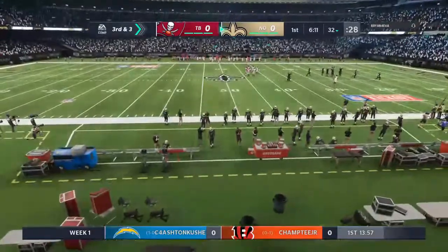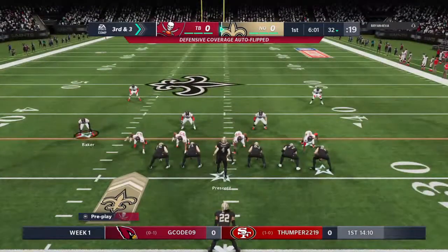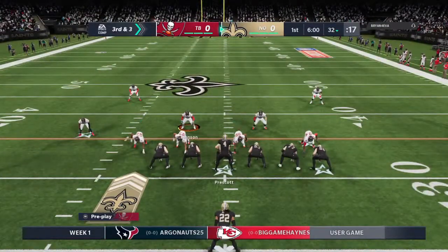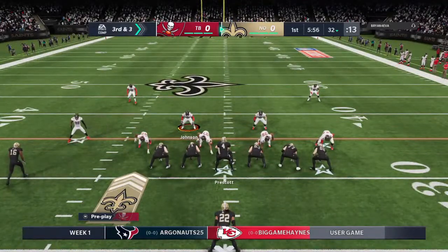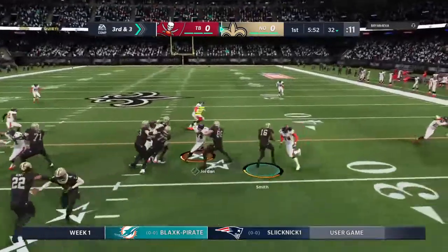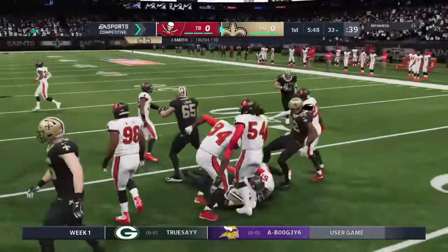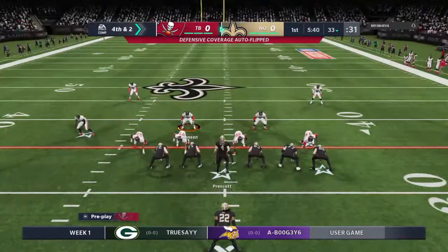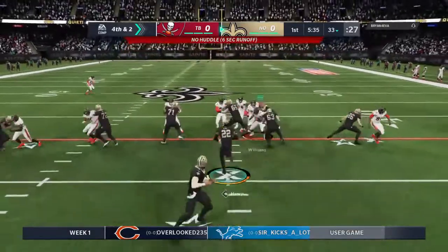A lot of times you think if you blitz a running play, you're going to smother it. But a lot of the blitzers come in a little bit high — they don't have great leverage and are easily blocked and turned to the side. They'll go Jack Sweep to try to pick it up. He's going to be stopped short of a first down at about the 33 — just a one-yard gain on the play — and that'll mean a call to the punt team on fourth down.